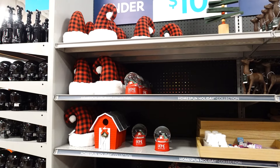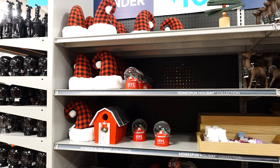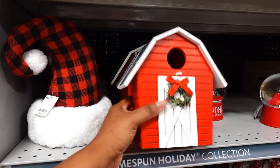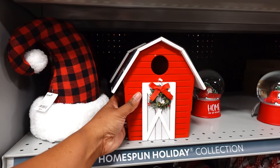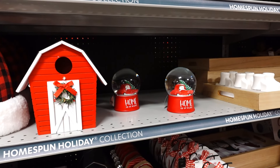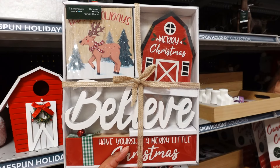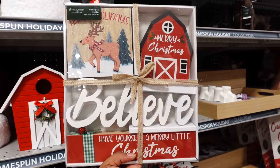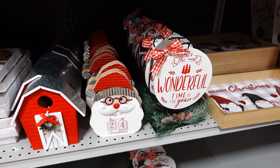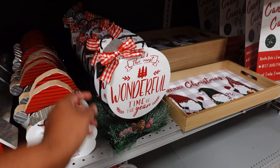Over here on this side they have hats and snow globes — 'Home for the Holidays.' The hat is $7.99. The barn is $6.99, and the snow globes are $9.99. This four-piece table decoration set is $9.99 — really nice, 'Have Yourself a Merry Little Christmas.' Days to Christmas countdown, 'It's the Most Wonderful Time of the Year' is $5.99.